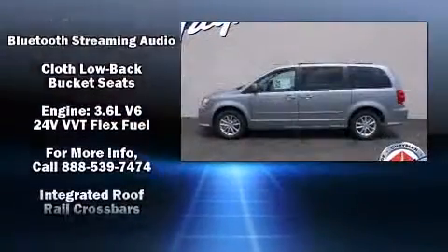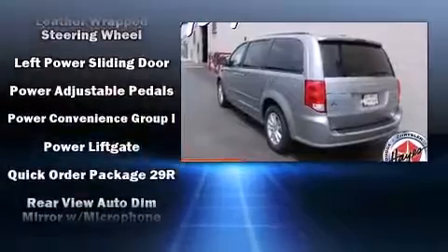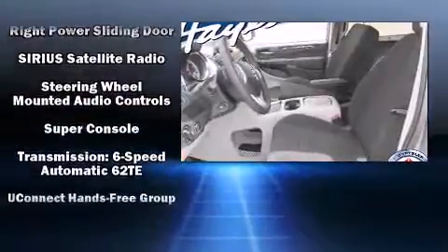Dodge also prioritized safety and security with features such as front-side impact airbags, anti-whiplash front head restraint, and four-wheel disc brakes with ABS. Brake Assist technology provides extra pressure when applying the brakes.